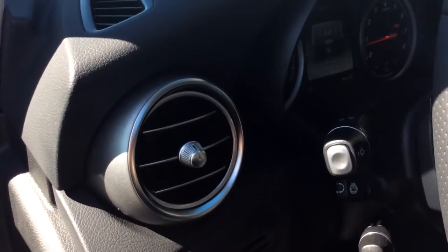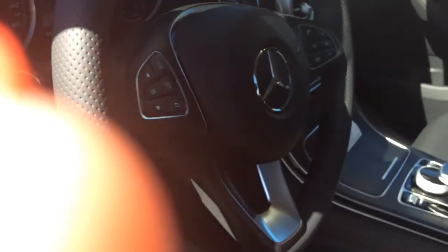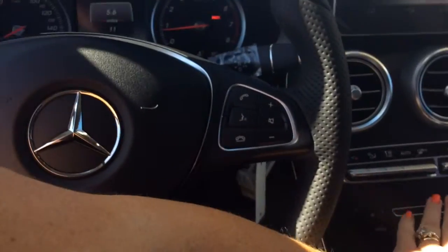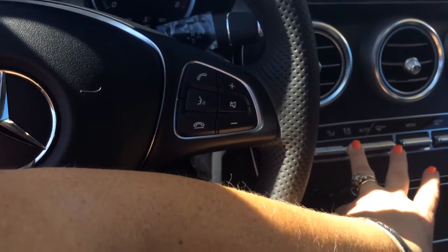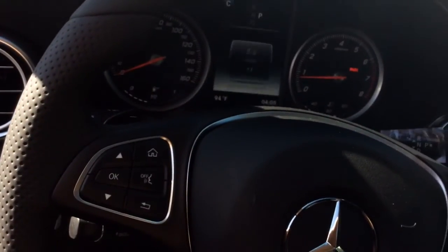The Burmester sound system produces such a pretty combination of all the different tones. When you get in, you have a heated steering wheel right here, and these seats are very comfortable. You also have collision prevention assist, attention assist, and brake assist.